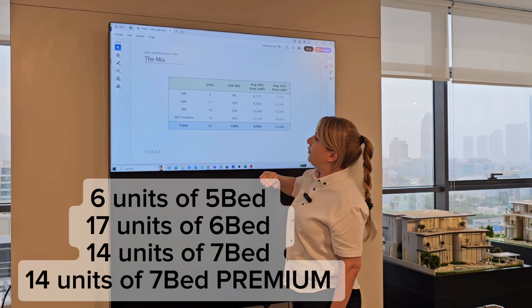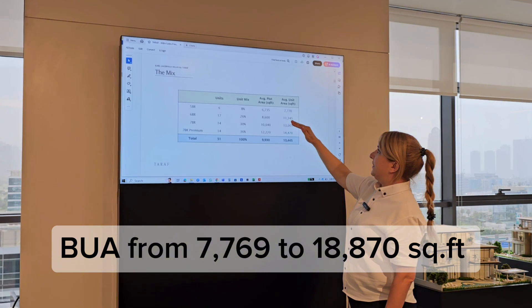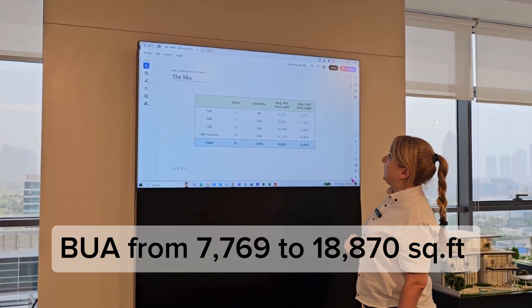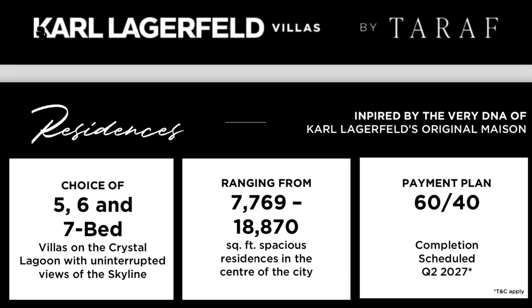We have six units of five bedrooms, 17 six-bedroom units, 14 seven-bedroom units, and 14 premium seven-bedroom units. The build-up area for the five-bedroom is 7,711 square feet, for the six-bedroom it's 11,000 square feet, for the seven-bedroom it's 13,000 square feet, and for the seven-bedroom premium it's almost 19,000 square feet.